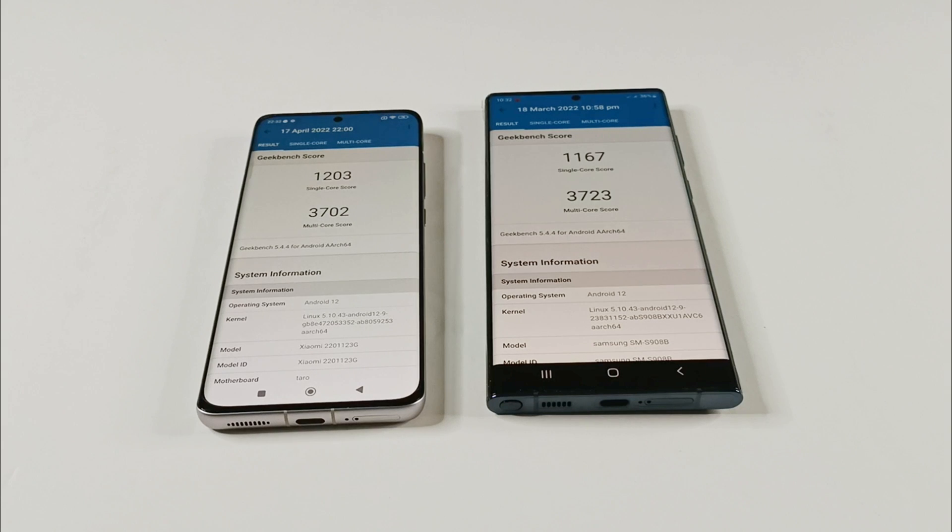So in single core the winner is Xiaomi 12 and in multi-core the winner is Samsung Galaxy S22 Ultra. The difference is very less between these two smartphones — in single core Xiaomi 12 scored 26 points more, and in multi-core Samsung Galaxy S22 Ultra scored 21 points more. So the difference is very less and we can consider it as a tie.